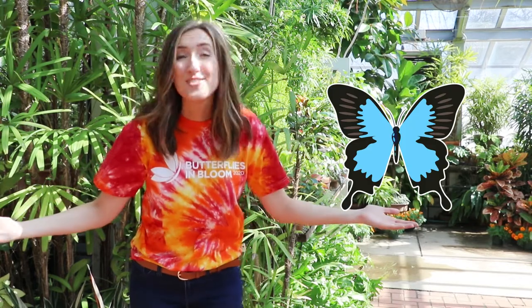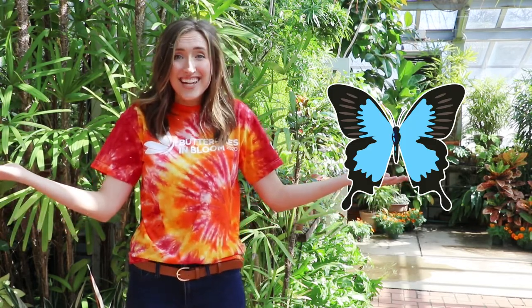Now let me ask you another question: do you like butterflies? Well, if you like butterflies, you must like insects — because butterflies are insects.